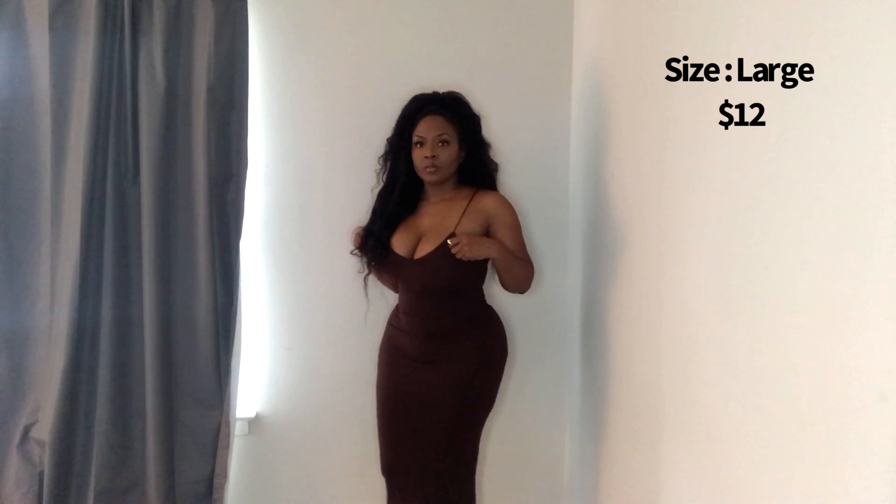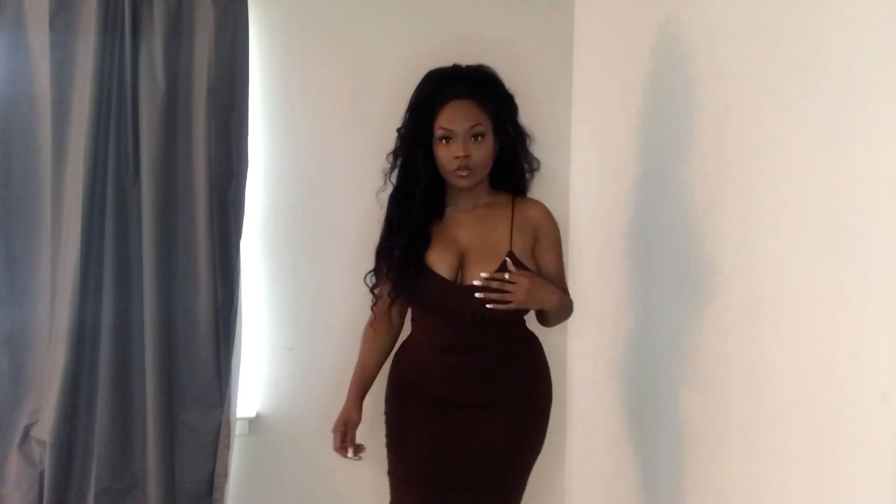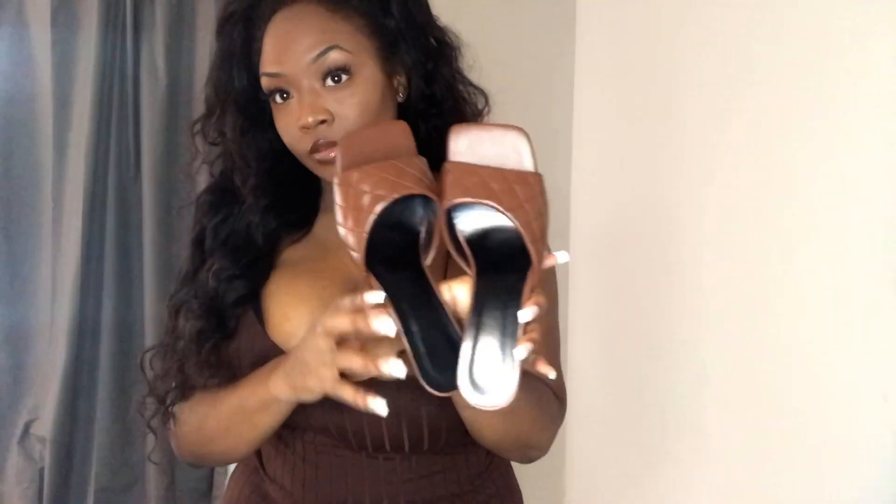This is just a spaghetti strap brown sundress. I think we all need different colors of sundresses in our closets — I love a brown color on me no matter what. I also have those brown mule slides or low heels from Shein. I'll put the size on the screen and in the description box below. Super cute, super comfy, it's almost bodycon.